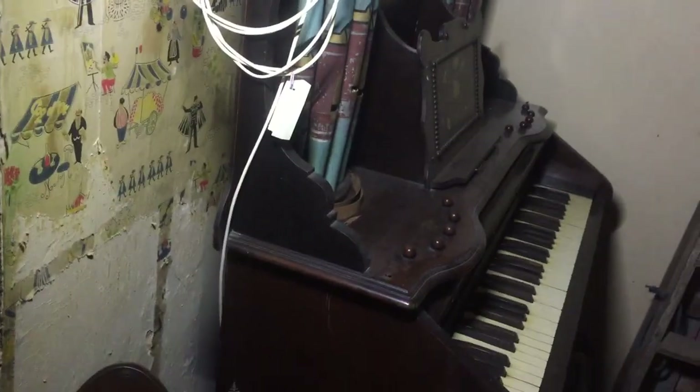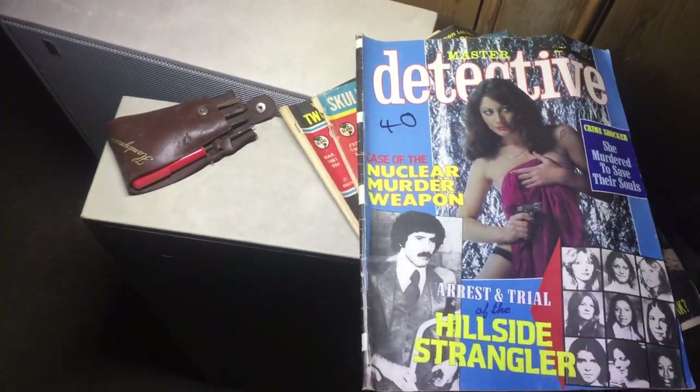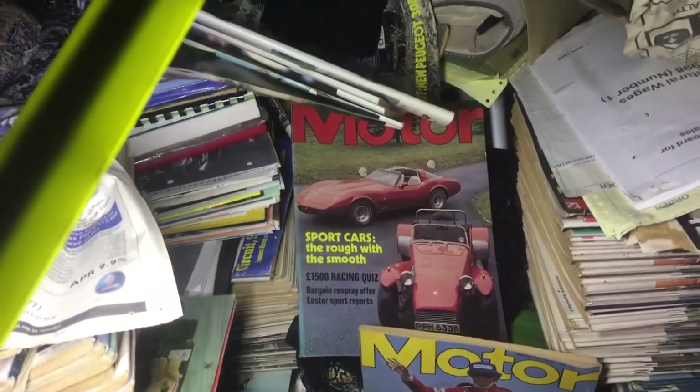A bit of a living room type area now. A nice piano. Old magazine — Master Detective. She murdered... the outside strangler. Don't want to walk over these magazines. He's definitely my kind of guy — look at all these car books he's got. Sports cars, rough and smooth. Royal Smithfield show.